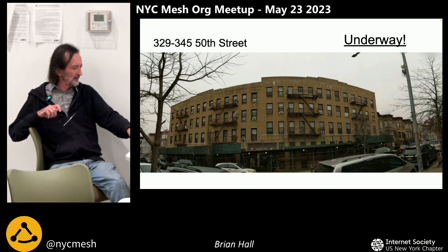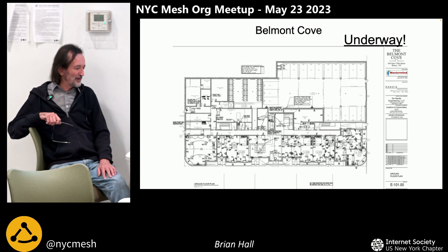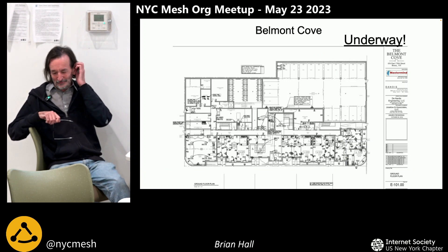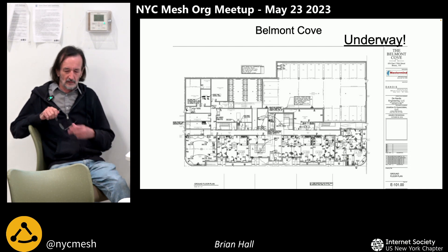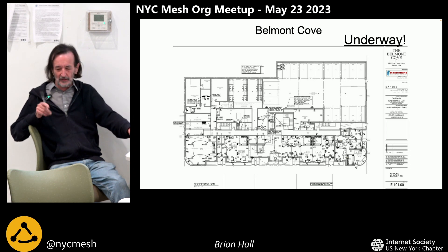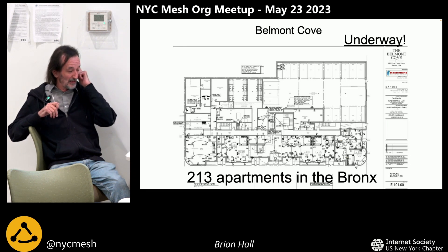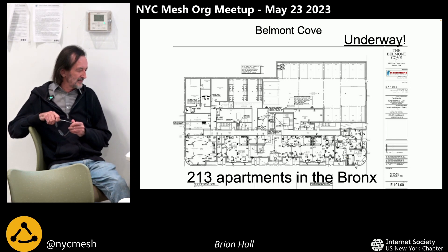It's around 30 apartments. This is a huge one in the Bronx — 213 apartments. I've got to start getting the equipment together to do this and start talking to the electrical contractors there as well. This is a definite one — it's going to be our first building in the Bronx, so it's quite exciting.